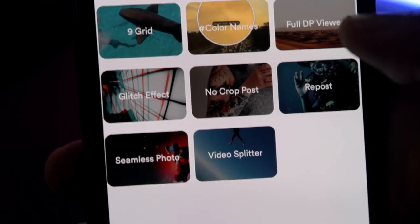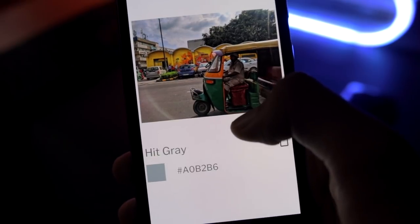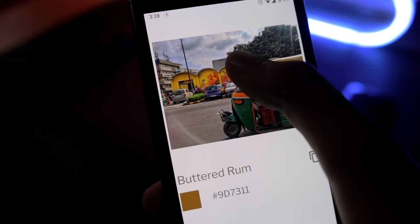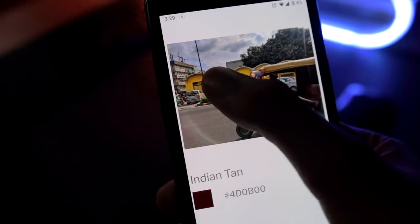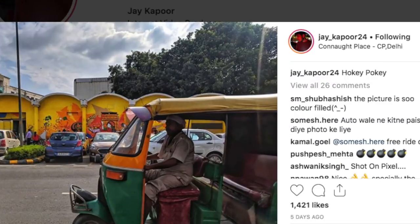When I can't think of any intellectual or creative captions for my photos, I use names of colors. Some colors have really beautiful and funky names. To do this, I used the Grambox color picker tool — I simply hovered over an image, found this color name called Hokey Pokey, and then uploaded it as my caption for my recent photo.